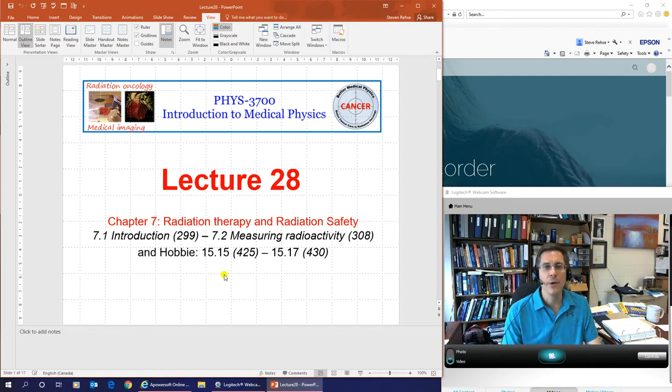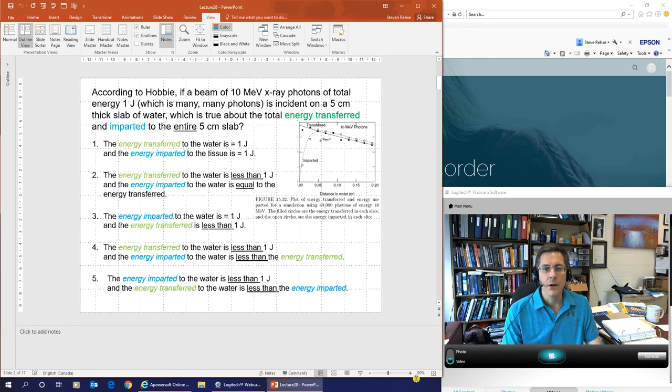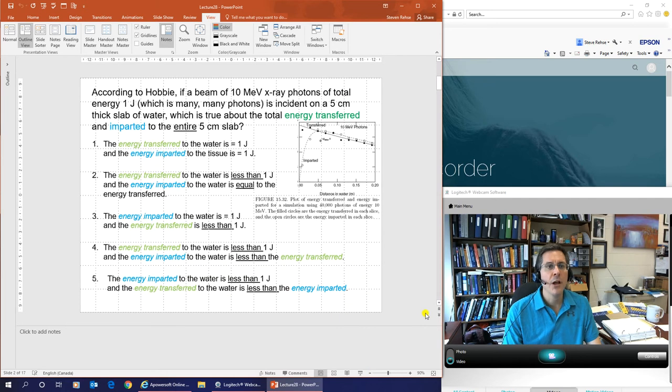As always, I'd like to start off with some multiple choice questions. This is going to be one of the key ideas for the lecture today. Most students don't get this at the beginning, but by the end of this lecture I really need you to understand this idea because it is critical. Hobby had this plot, figure 15.32 — by the end of the lecture, you need to understand these ideas and this figure.